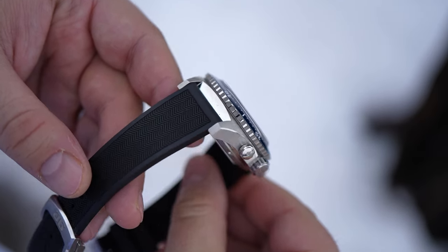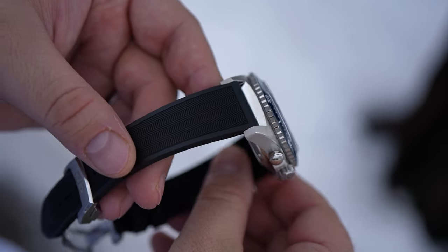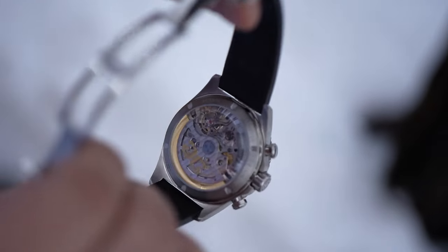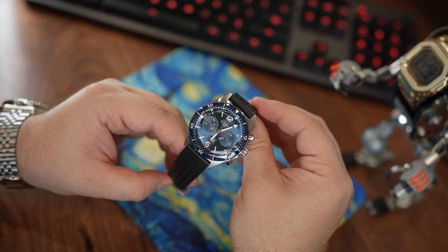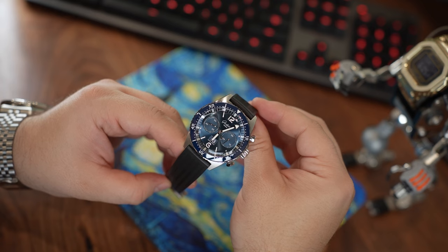Before I talk about my opinion on these questions, let me first shout out Exquisite Timepieces. They're an excellent family-owned Glashütte Original authorized dealer in Naples, Florida. They lent this watch in for me to film and to share with you. So if you're shopping any Glashütte, I'll definitely recommend them and a link will be below.